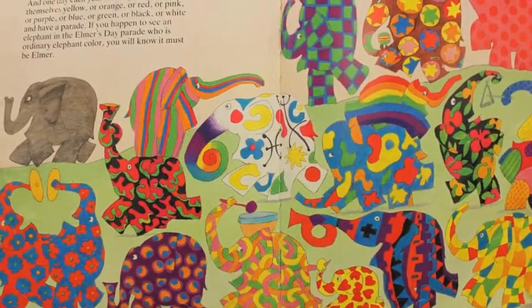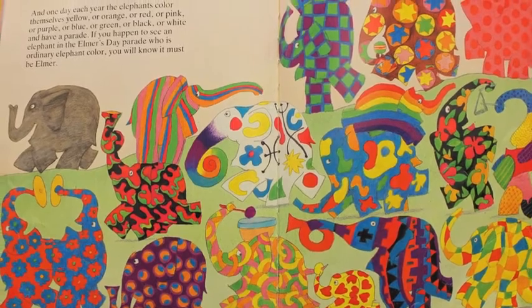This solution is short-lived when Elmer realizes that the other elephants miss him and the fun that he provides. In the end, the elephants find a way to celebrate Elmer's uniqueness.